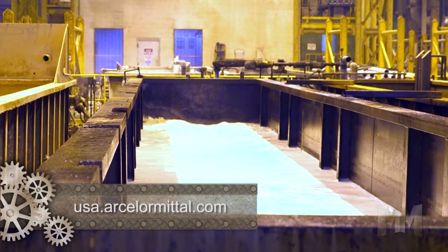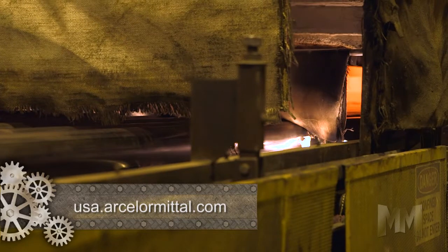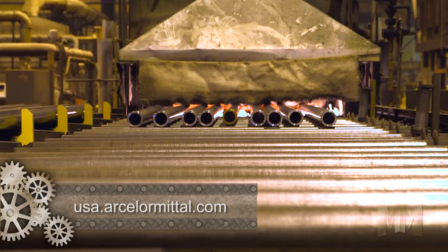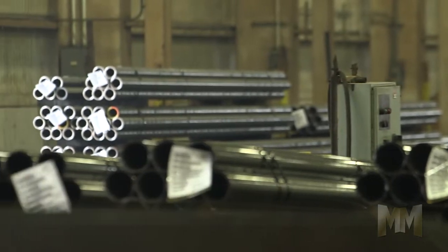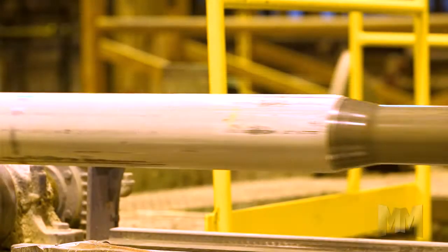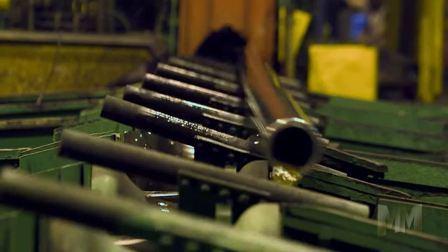Tubing is cleaned in a caustic wash. Normalization occurs in a continuous controlled atmosphere annealing furnace. Cold pointing is applied to one end of each length before it is pickled and lubricated. The tubing is then cold drawn over a mandrel and forced through a die to achieve the required dimensions and mechanical properties.